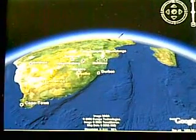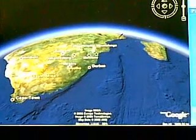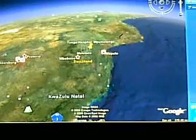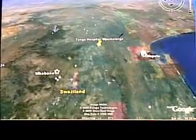South Africa — you can see Cape Town at the bottom, Durban in the east, north of Durban is Swaziland and then Maliland north of that. You can see Maputo on the coast on the east, which is the capital of Mozambique.